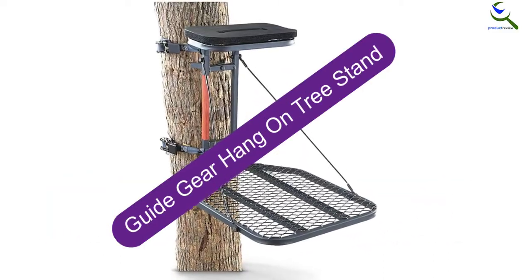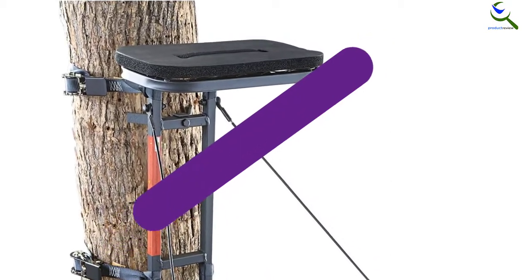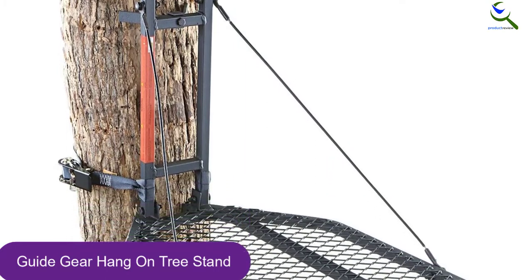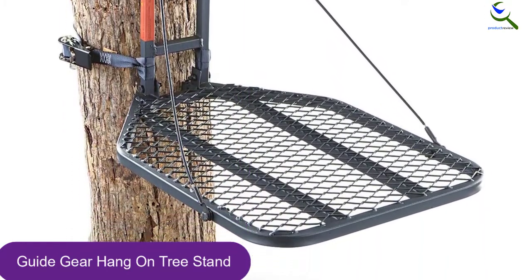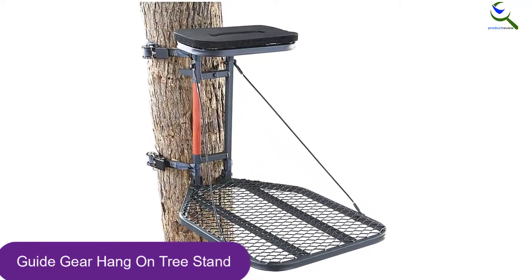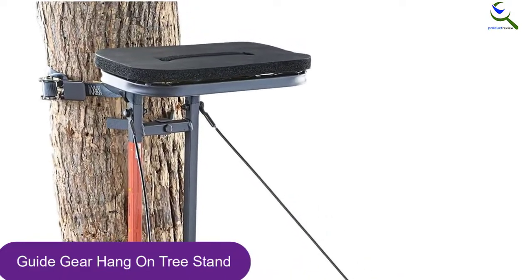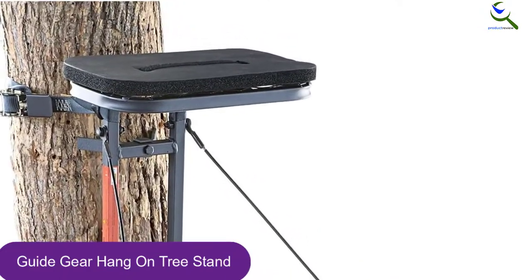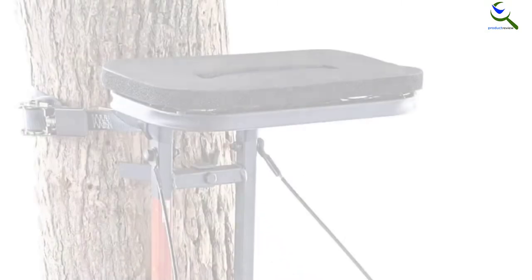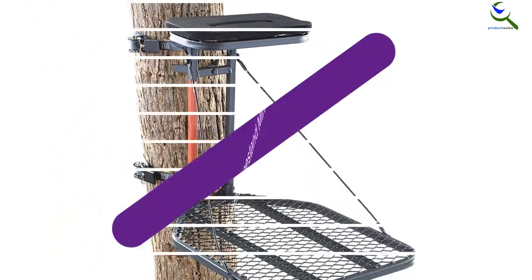Starting at number 5, we have the Guide Gear Hang-On Tree Stand. This is our final choice tree stand on the list and one to consider buying. It is a top quality Guide Gear brand tree stand with a simple yet sturdy construction. The design is lightweight, making it easy to transport and store. This stand weighs a mere 18 pounds, comes with a large platform for comfort, and supports 300 pounds overall.